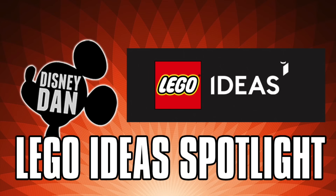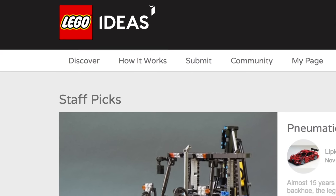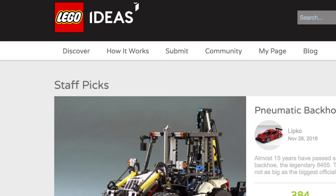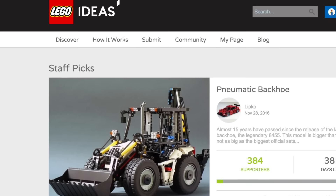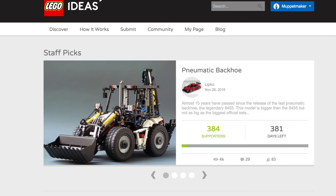What's going on LEGO fans, it is Disney Dan here with a LEGO Ideas spotlight. For those of you who don't know, LEGO Ideas is this wonderful community of LEGO builders and fans who share original creations that have never been seen before, in hopes of getting them made into official LEGO products that anyone in the world can buy.